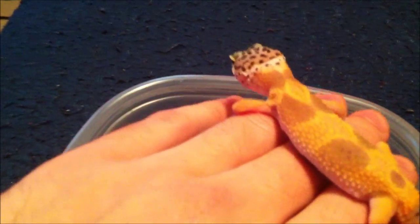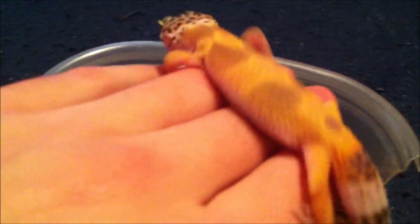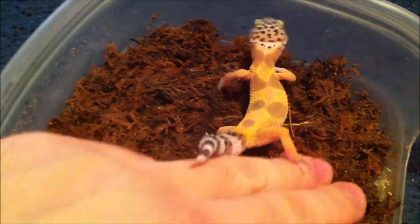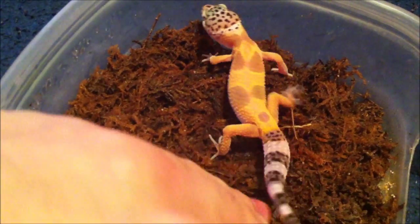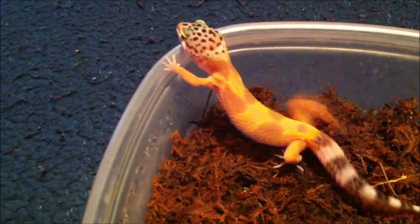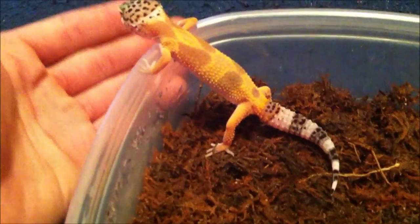When leopard geckos shed their skin, they actually eat it. Some say it's for defense purposes, some say it's nutritional.